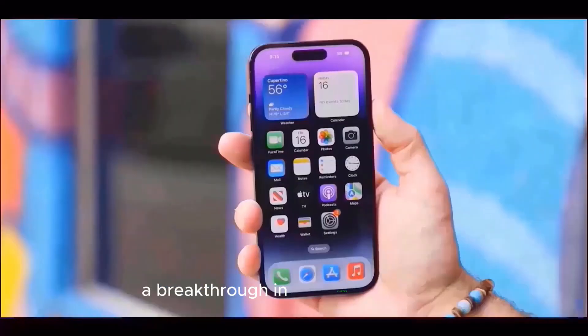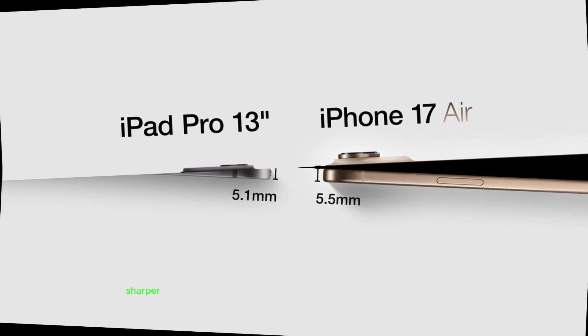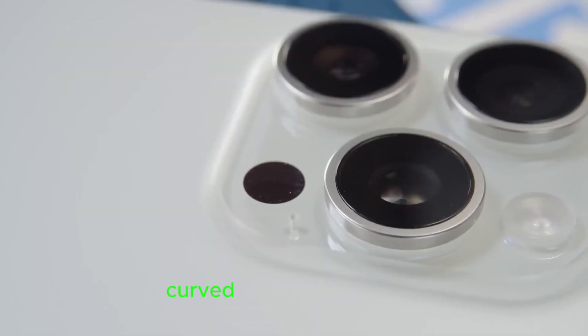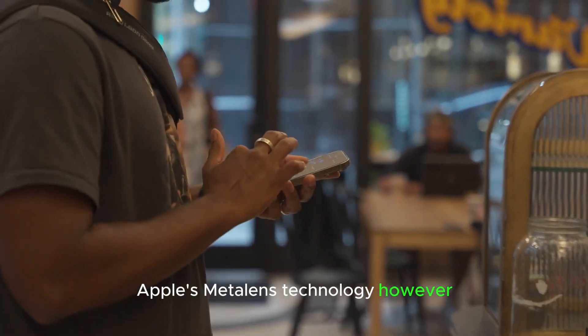A Breakthrough in Smartphone Optics. Smartphone photography has seen continuous improvements in recent years, with brands striving to deliver better low-light performance, sharper images, and enhanced AI processing. However, most phones, including previous iPhones, still rely on traditional curved lenses to capture light and focus it onto the image sensor. Apple's Metalens technology aims to change that.